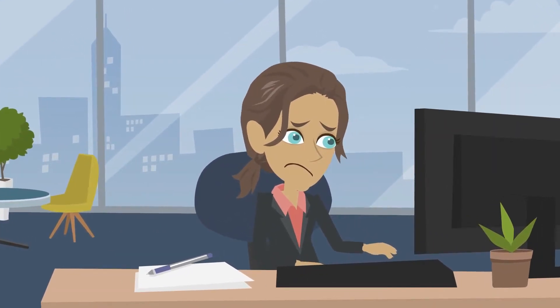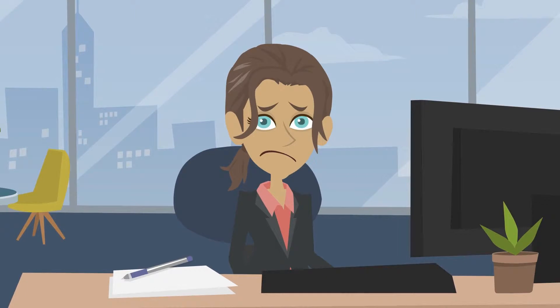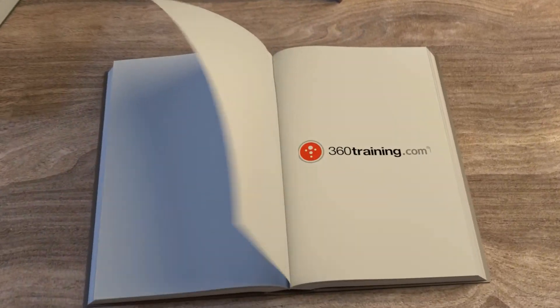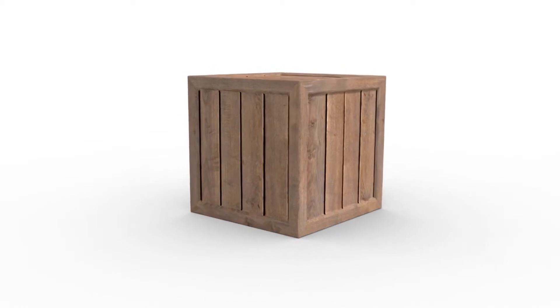Do you feel overwhelmed by the cost of courses you need to start or progress in your career? No need to worry! 360 Training Career Certification Subscription offers 14 of our best-selling career training courses under one subscription. You don't have to pay for each course individually.